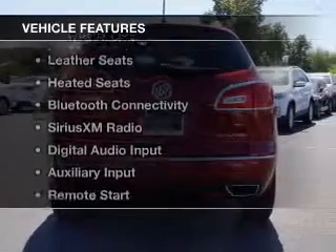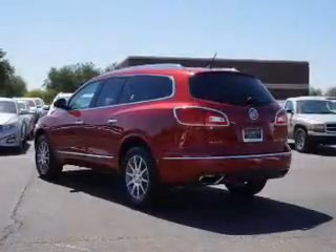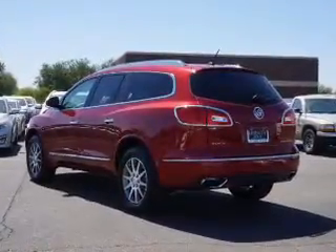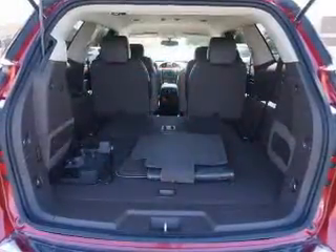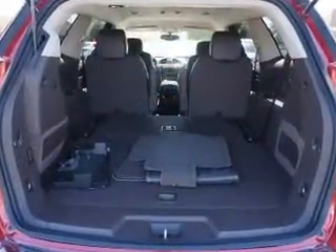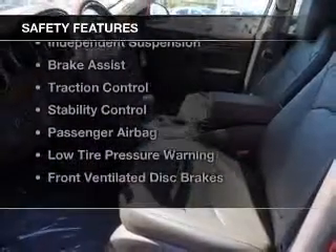The features include heated steering wheel, leather seats, heated seats, Bluetooth connectivity, Sirius XM satellite radio, digital audio input, and auxiliary input, remote start, steering wheel controls, and memory seats.